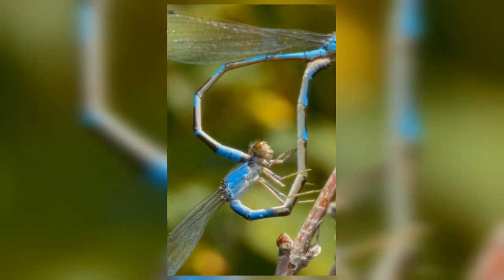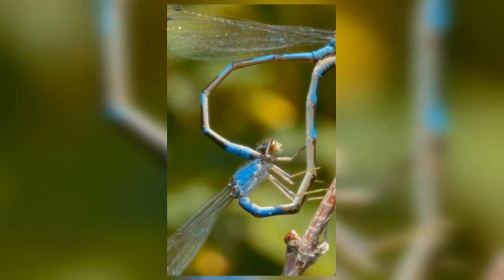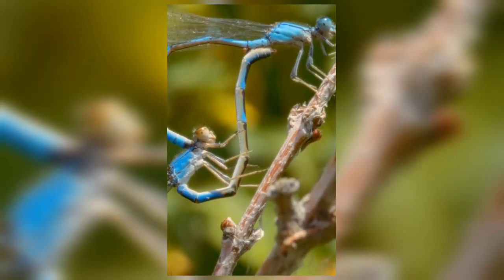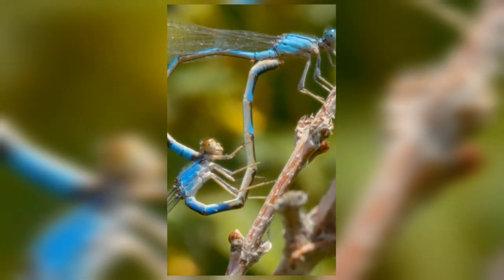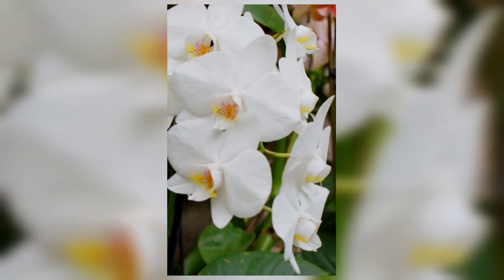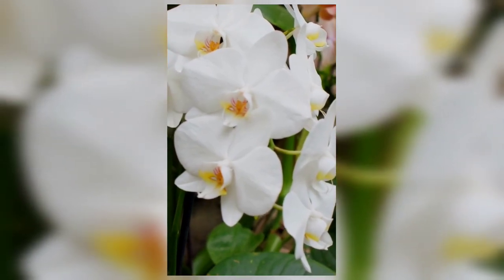Look closely at the dragonfly's wings, a masterpiece of nature. Each wing is a delicate tapestry, showcasing intricate veins that resemble a fine lacework. As sunlight filters through, the iridescent colors dance, shifting from vibrant greens to shimmering blues, almost like a living jewel.